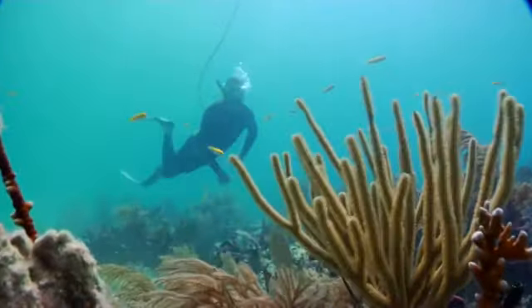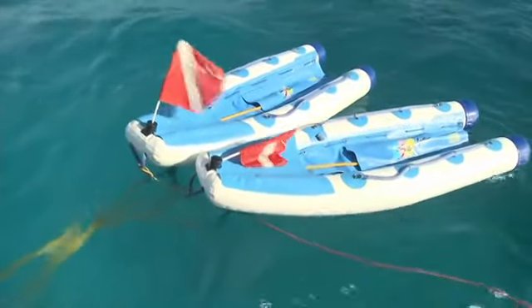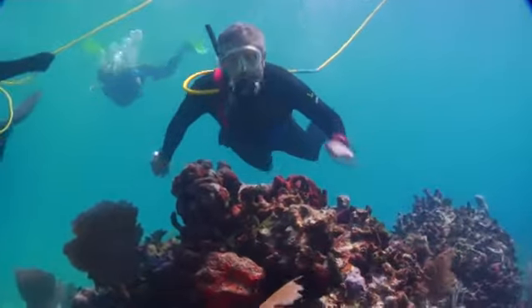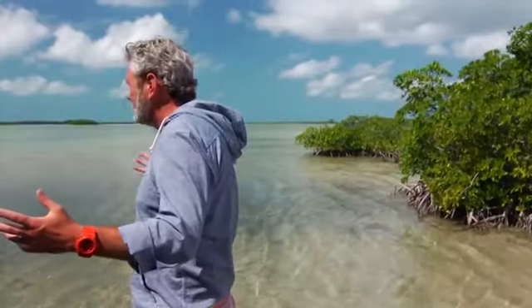Instead of having tanks of air strapped to your back, swimmers get their air through long hoses connected to tanks on a pontoon raft at the surface. This is way beyond snorkeling — it's basically scuba diving on a leash. I'm loving this snuba thing. Take it in.